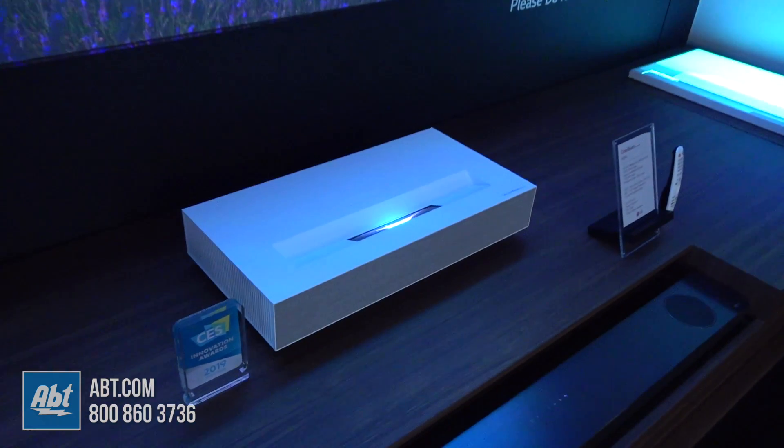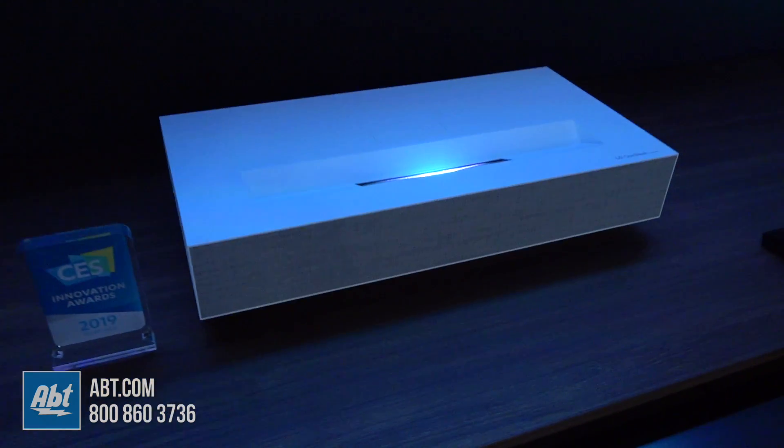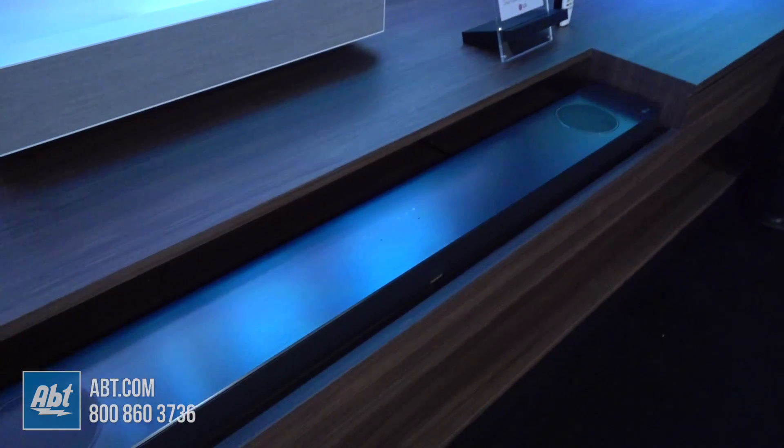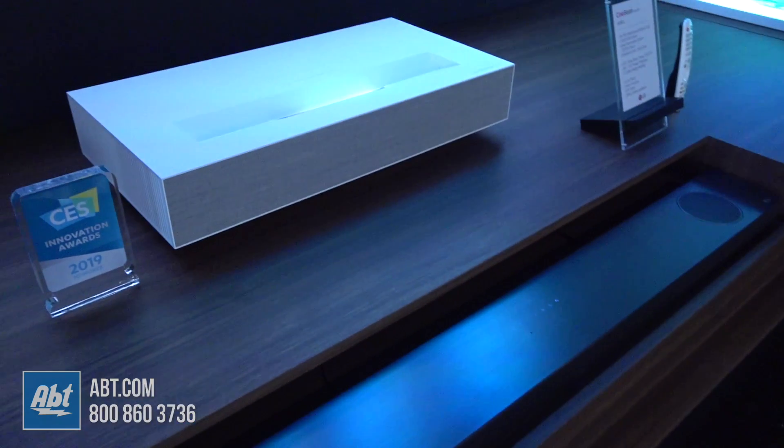Now, is there sound built into this as well? Yes, we do have sound built into it and the ability to go to an external sound system. So you can run a sound bar or a full Dolby True HD DTS master audio system if you'd like.